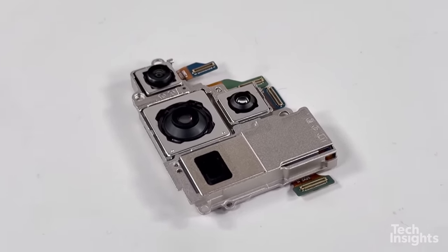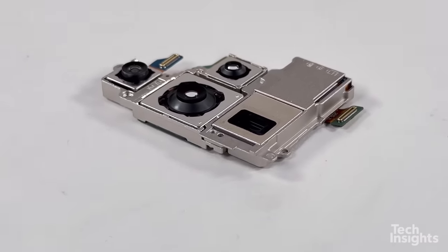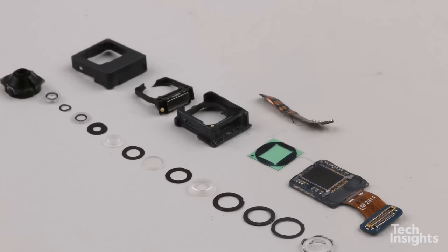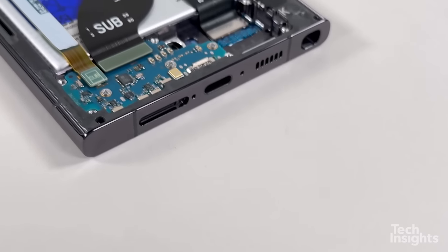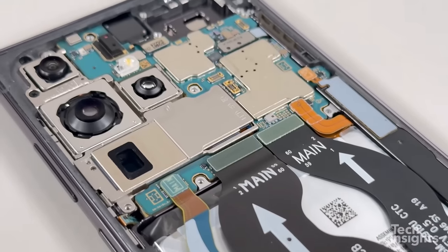But that's not all Samsung has changed. They've also made a significant adjustment to the front-facing camera. The 40-megapixel camera has been replaced with a new 12-megapixel camera. With a Snapdragon processor, we expected the device to have an entire 5G Qualcomm RF design.